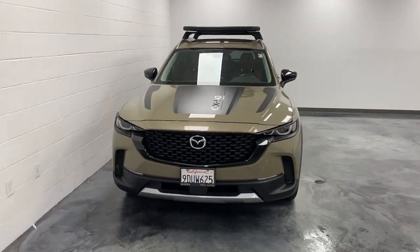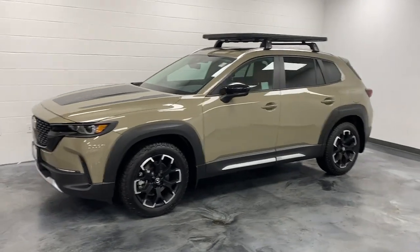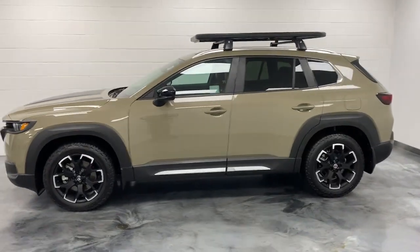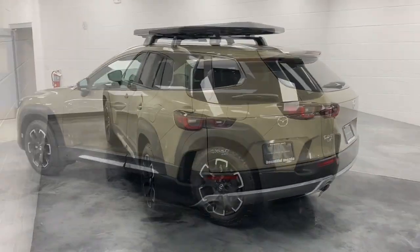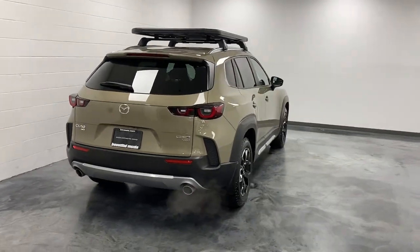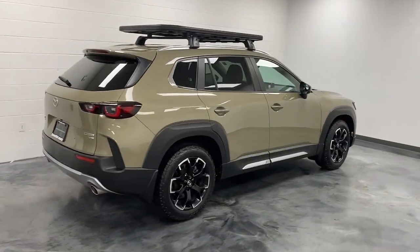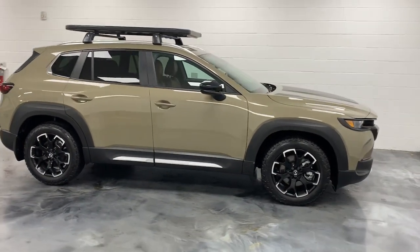Enjoy the view of this 2023 Mazda CX-50. With less than 10,000 miles on the odometer, this vehicle stands out from the rest. This intuitively crafted CX-50 delivers refined comfort and robust capability. From its tasteful, feature-rich cabin to its strong, sure-footed utility, it's the perfect partner for your outdoor lifestyle.